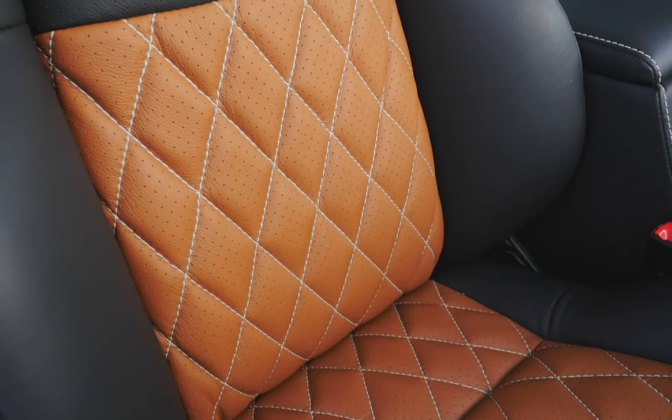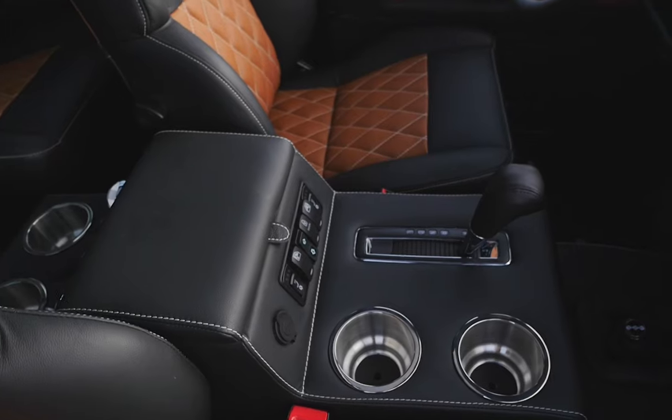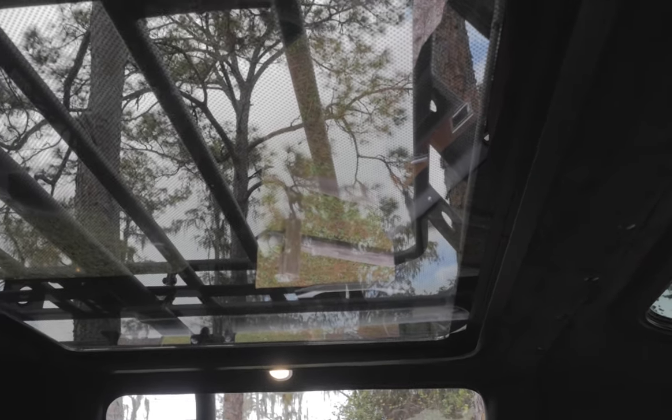Each seat is wrapped in diamond-stitched tan leather and black leather outers, stitched together with white and black thread. It also features a black headliner and a stunning full panoramic glass roof.